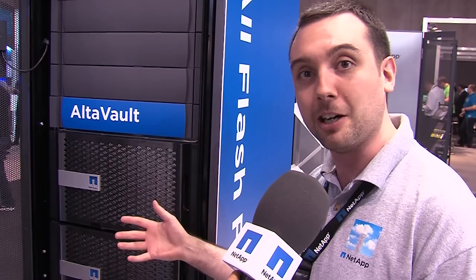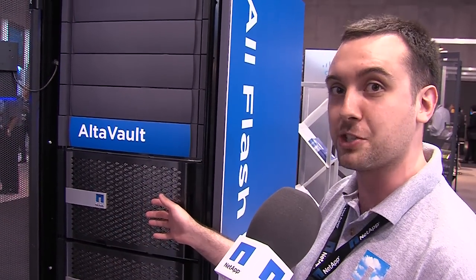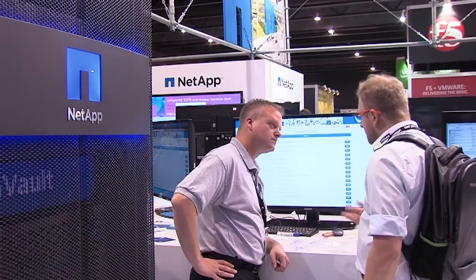The all-flash FAS that we have here is great for accelerating your database-based applications and accelerating for ultra-fast speed. And here with the ultra-volt, we have a means to back up over to your hyperscalers, so whether that's your Azure or whether that's your Amazon Web-based services, pushing it together.